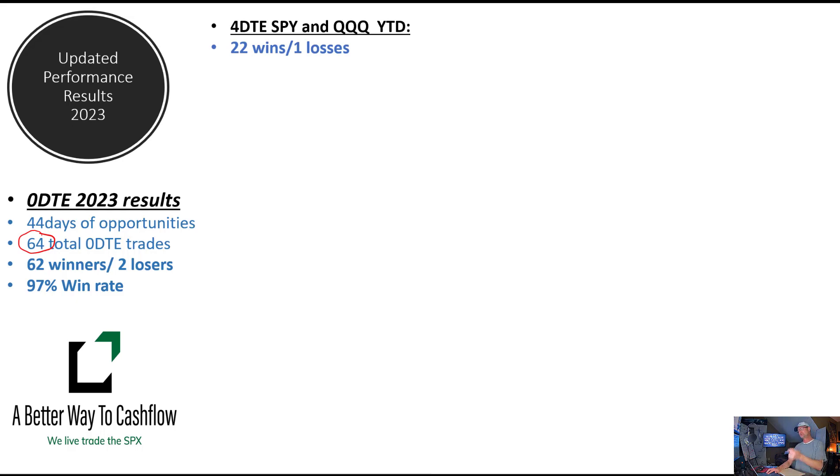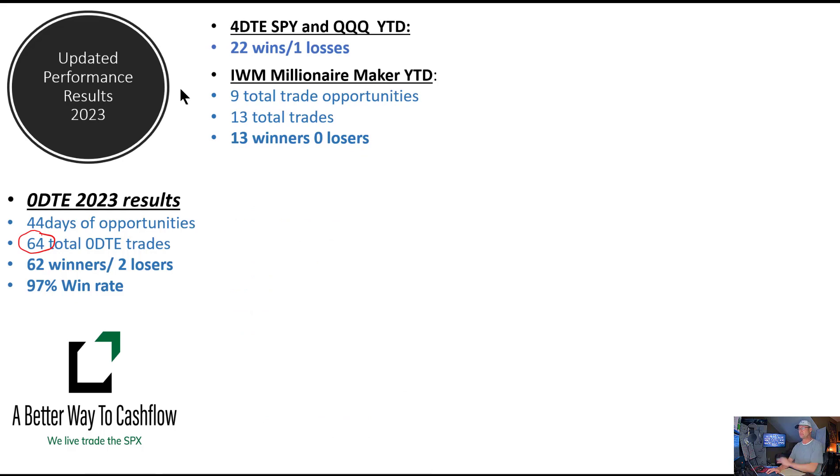We will be re-initiating those four DTE trades once again in our trading room today, which is what we generally do on a Monday. We also have the IWM millionaire maker trade — nine total trading opportunities this year, we've done 13 of them, and all 13 have been winners. This is the trade that we have never had a loss on in our trading room. It has been a tremendously consistent trade, and last year it came in at about 50% ROI. That's what we call the millionaire maker trade.